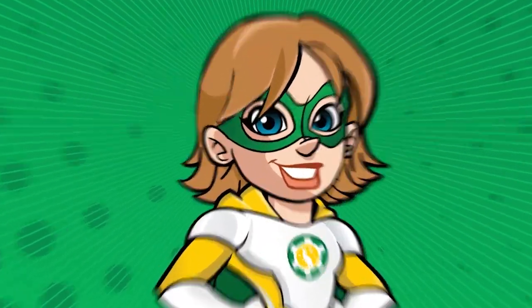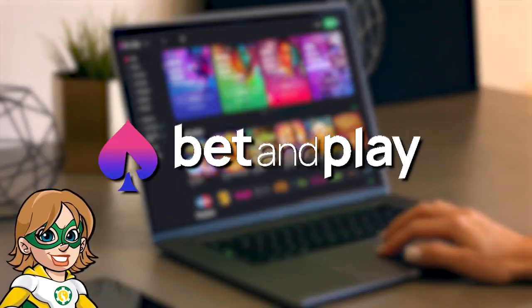Hi guys, it's Captain Kaz. In this video, we're going to review Bet and Play Casino.